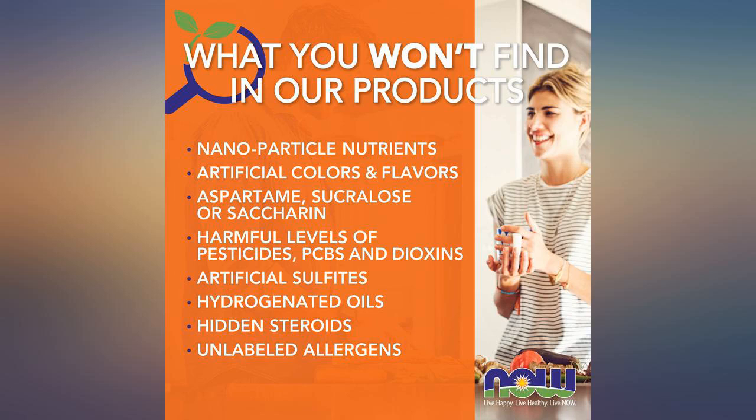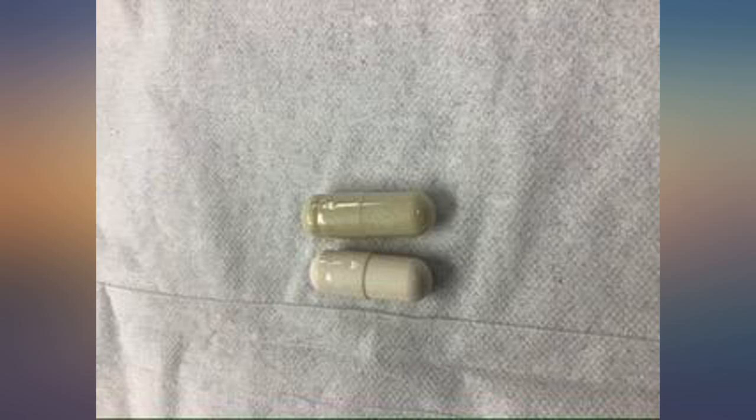We ended up using them because the outer seals were intact. The small holes look like they were done by a machine from the manufacturer.